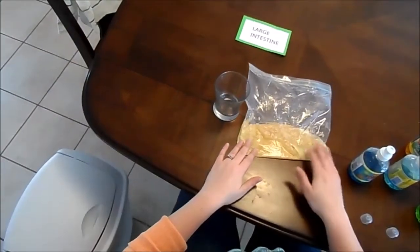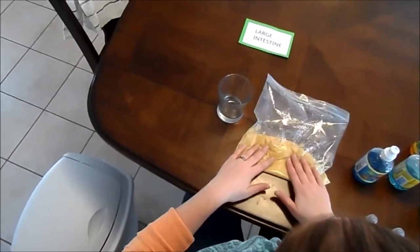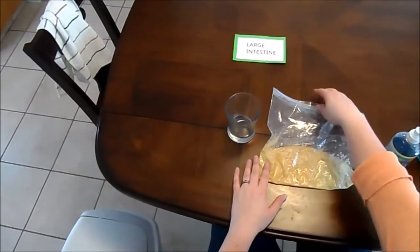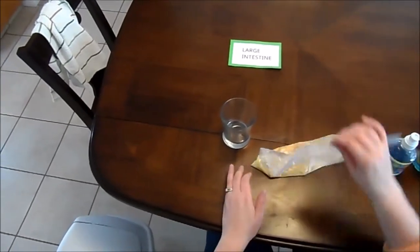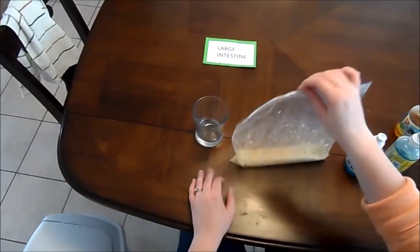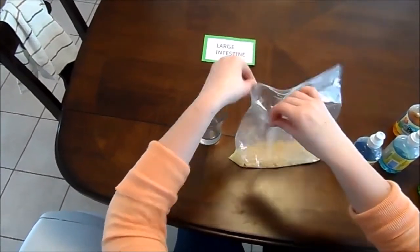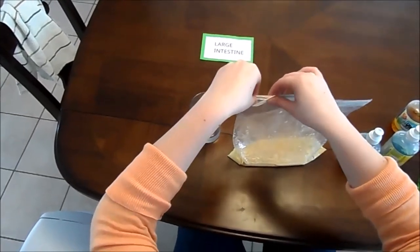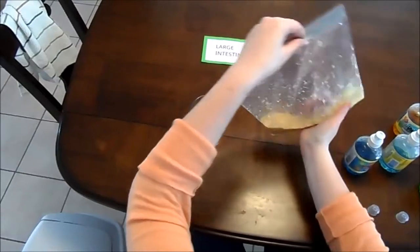The last organ that our food reaches after the small intestine is our large intestine. What happens in the large intestine is the absorption of water, salts, and minerals. This cup will represent the absorption of water, salts, and minerals.